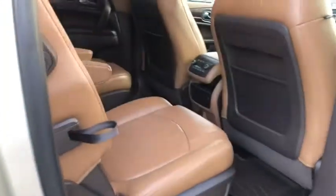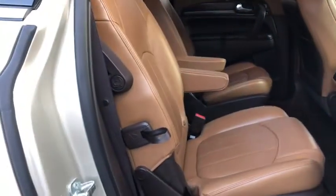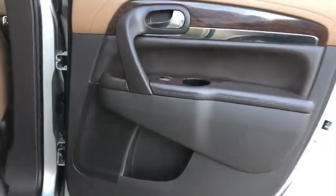Universal garage door opener, rear window defroster, electronic stability control, security system, CD player, compass, power windows, heated steering wheel.